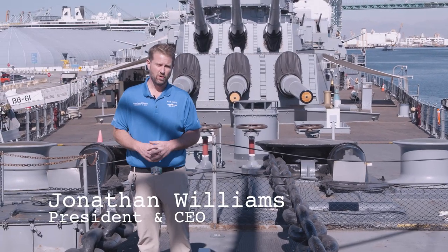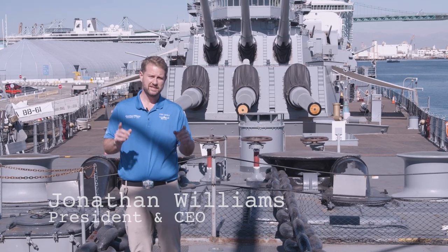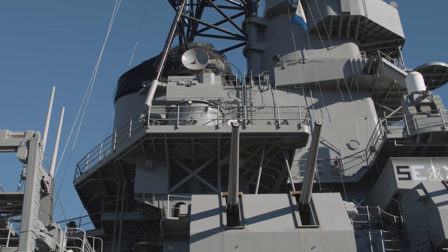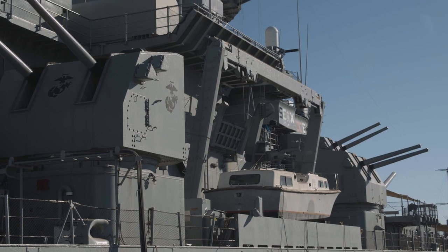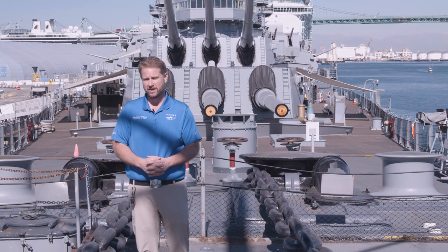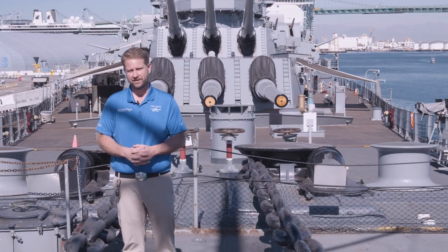Hi Peterson fans. Welcome aboard the Battleship Iowa. I'm Jonathan Williams and I am going to take you on an adventure aboard this 887 feet 3 inch marvel of engineering. The first stop we're going to take, we're going to show you the inside of those large 16 inch guns, the biggest guns to ever be placed aboard a United States Battleship. So let's head out and see what we have to offer.